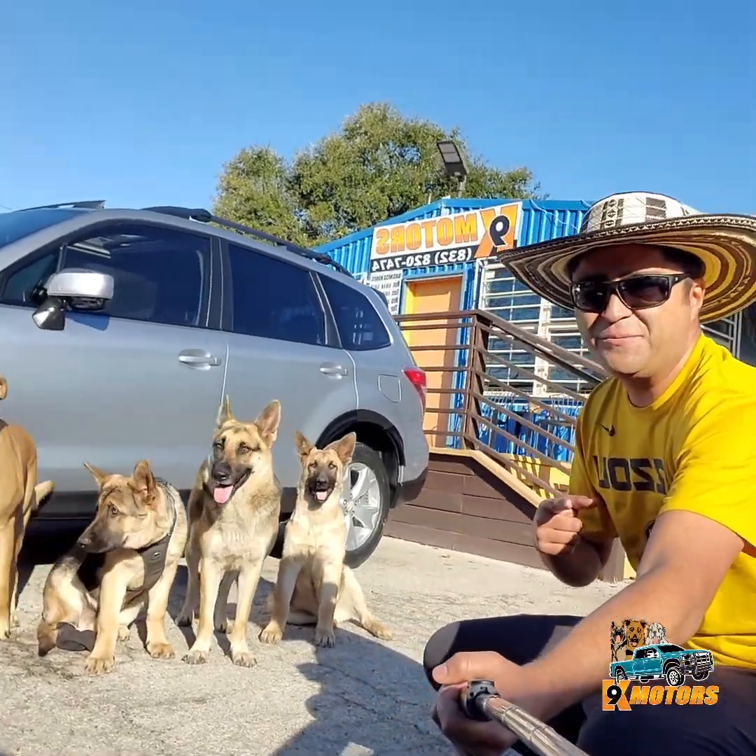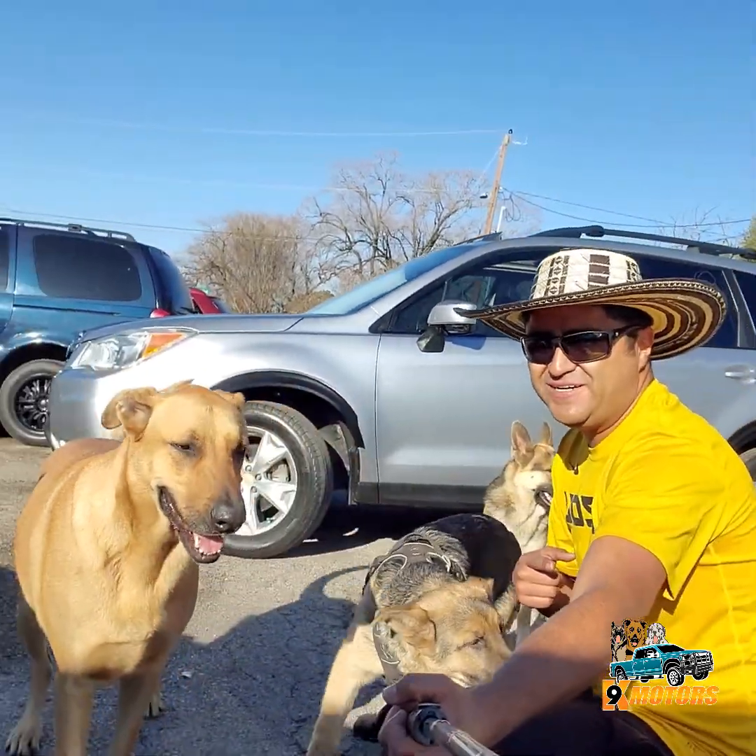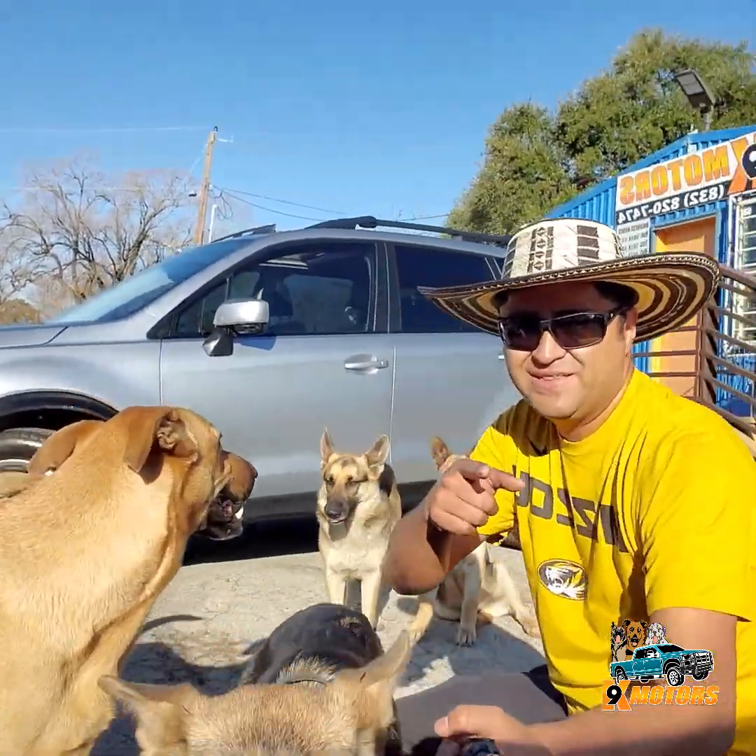Hello everybody, this is Elkin from Canine Motors. Today we got this gorgeous Subaru Forester 2014. Let's check it out guys.